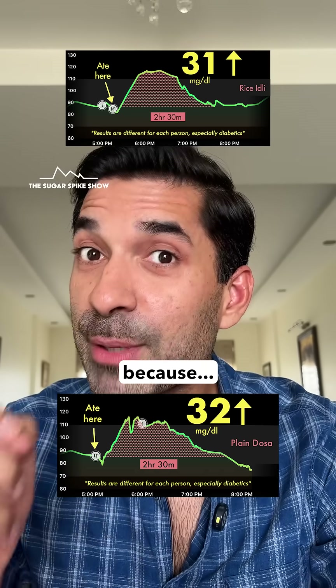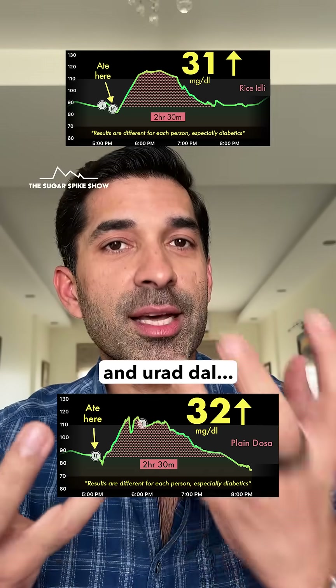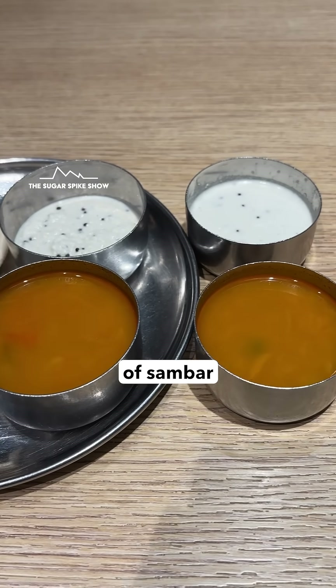This kind of does make sense because both of them are made from a mixture of fermented rice and urad dal, and I had the same amount of sambar and chutney in both.